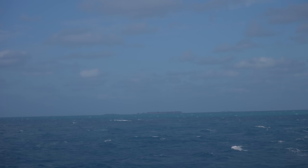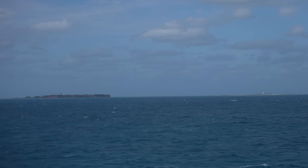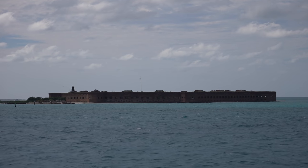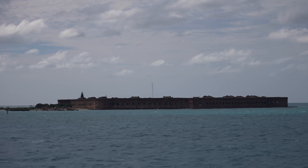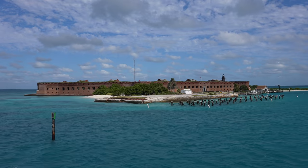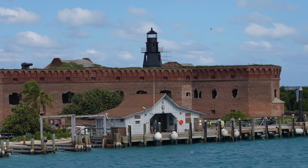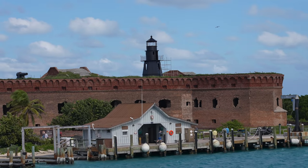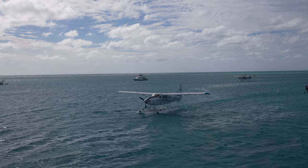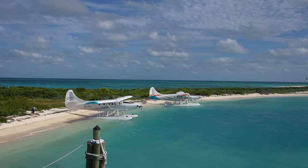Eventually the island came into view and it was crazy — it just came out of nowhere. We basically had nothing on the horizon for the entire trip and then the island suddenly popped into view. Our approach took us around the backside of the island first before docking on the south side. As we were docking, two seaplanes landed behind us. The seaplane is honestly an amazing way to get to the island as it only takes about 45 minutes instead of two and a half hours, but it's also double the price, which is why we did the ferry.